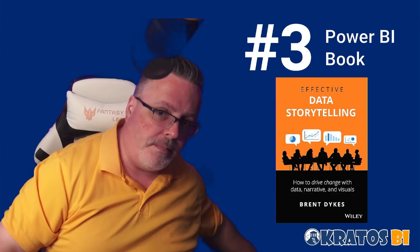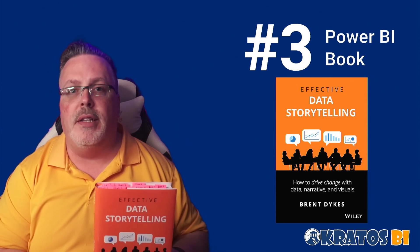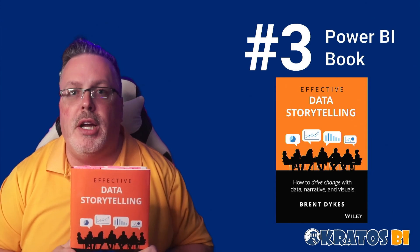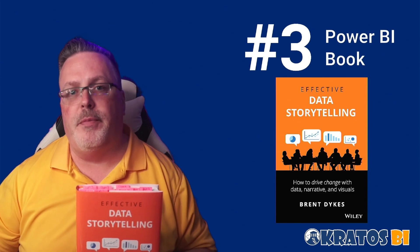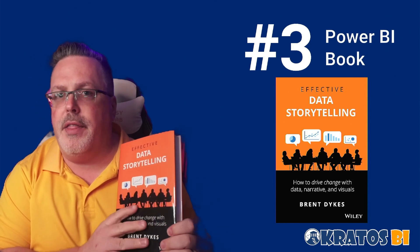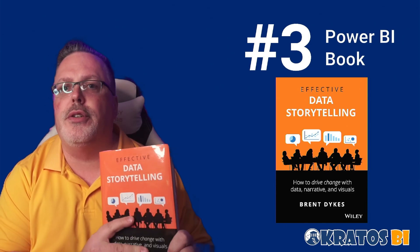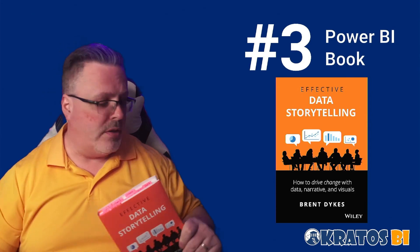Number 3 is "Effective Data Storytelling" by Brent Dykes. I just did a book club on this — it's wonderful. It's transforming the way I think about working with data and presenting it to people. It's a great book to change the way you think about creating visuals and getting insights into the hands of people. I'm actually starting another book club on this internally at work because I think every business analyst and every report author should read this and try to leverage as much of it as possible inside their Power BI reports.